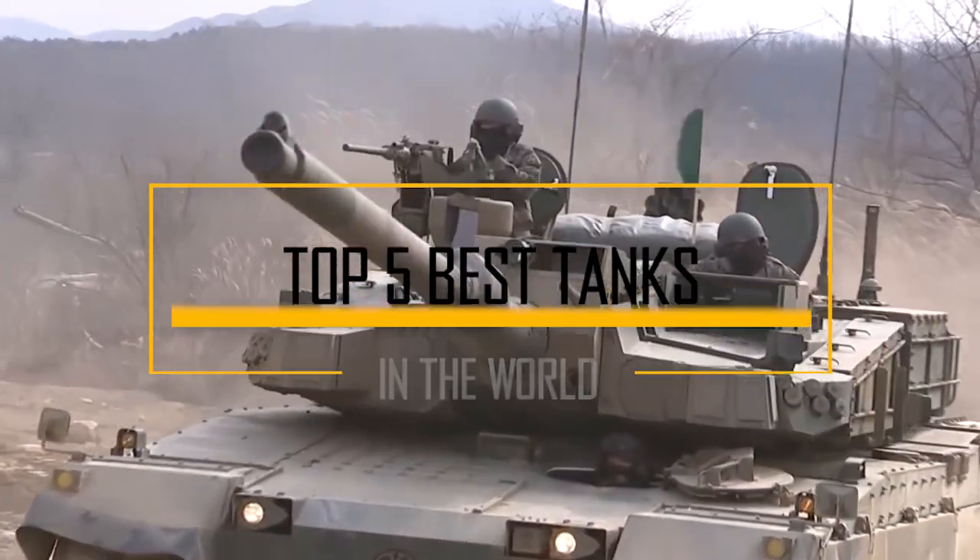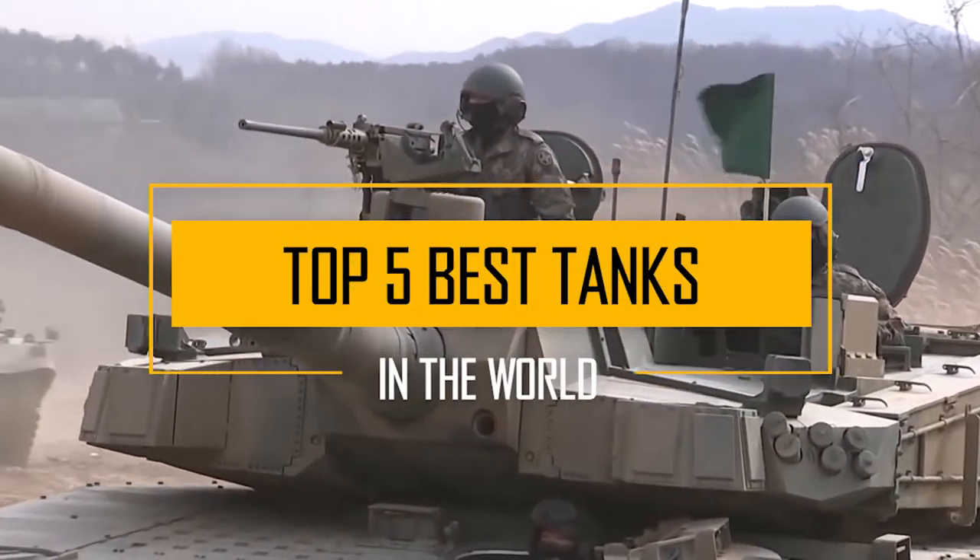Hi! Today, we're going to look at the top 5 best tanks in the world.